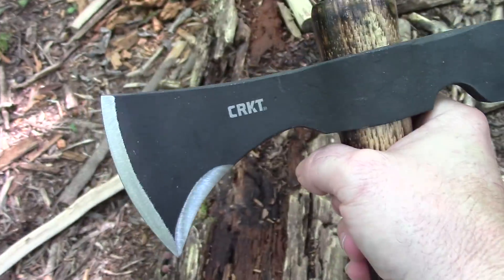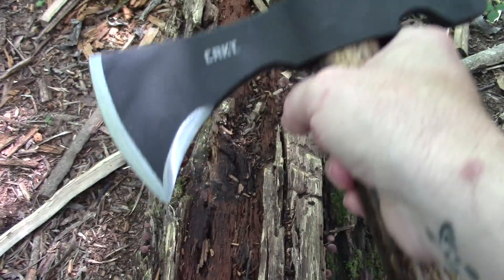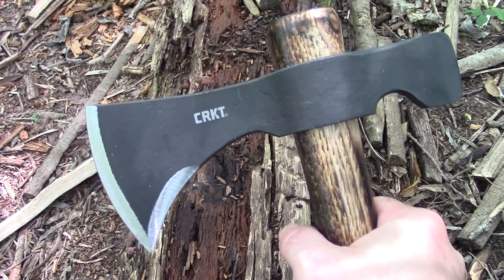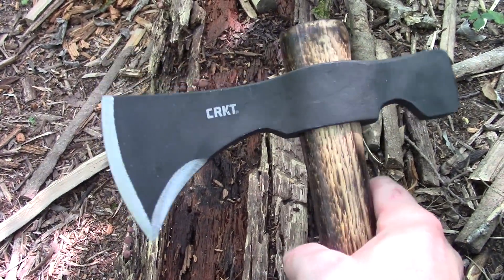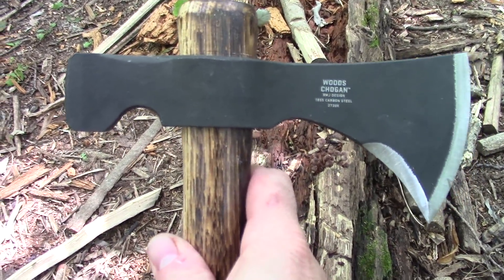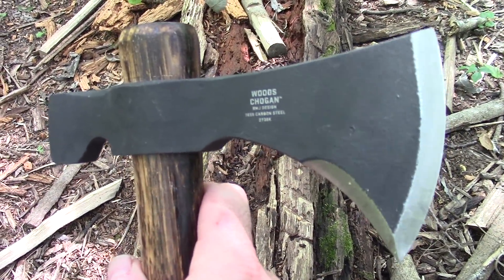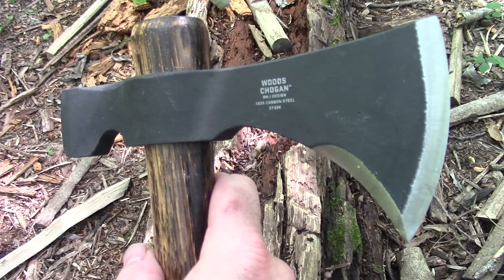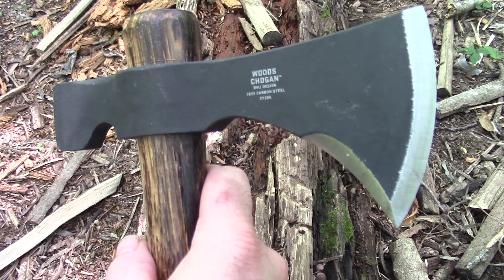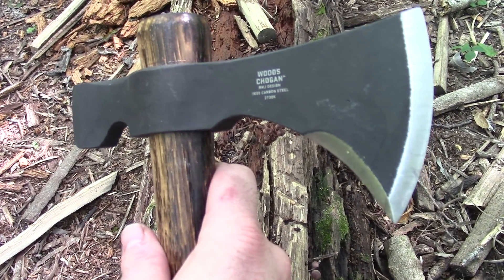That's one thing about 1055 tomahawks, whether they be the CRKT ones or the Cold Steel ones — they're very easy to maintain with a belt sharpening system, either the original Work Sharp or the fancier Ken Onion models. I've had a lot of good luck with 1055-type axes and tomahawks. The only one I've had that wasn't quite perfect — maybe not heat treated quite right — wasn't the CRKT, it was that Cold Steel Axe Gang hatchet. I don't think it was heat treated properly; the edge was getting banged up too much.